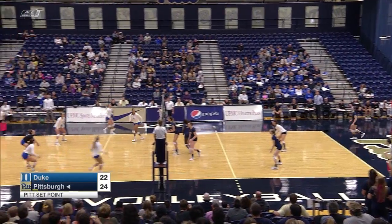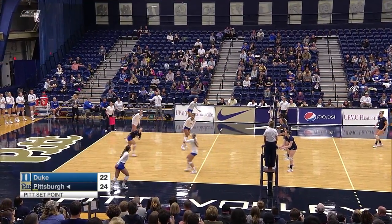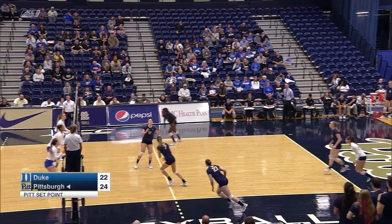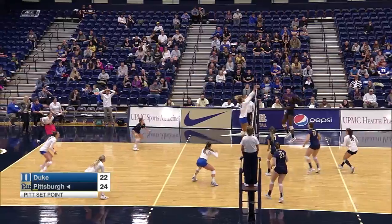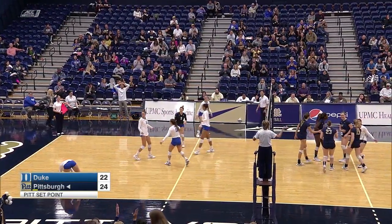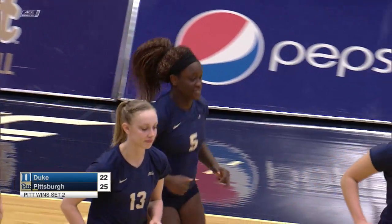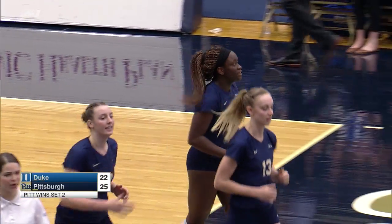Elaine Van Buskirk with the kill, hitting very efficiently. Off the block it goes, Panthers will get a chance. Here's Enday — have not seen a lot of Chinaza Enday, but she delivers when they need her to, and it is 25-22, the second set win.